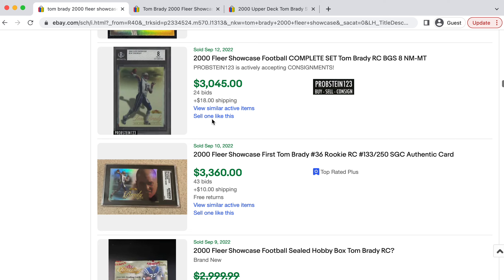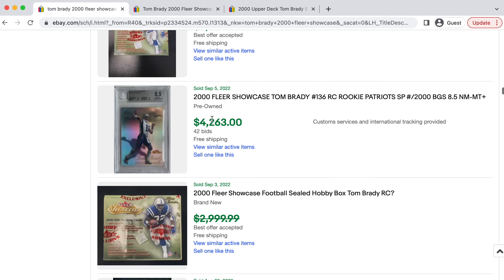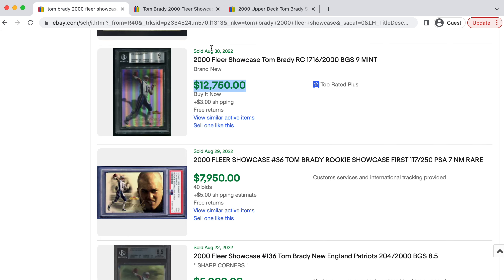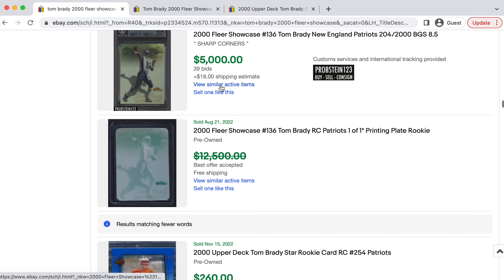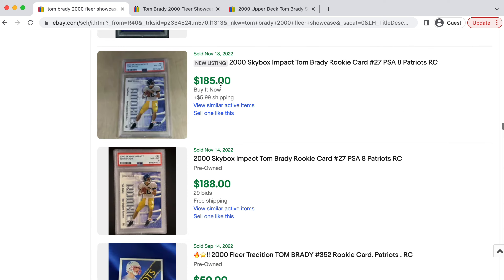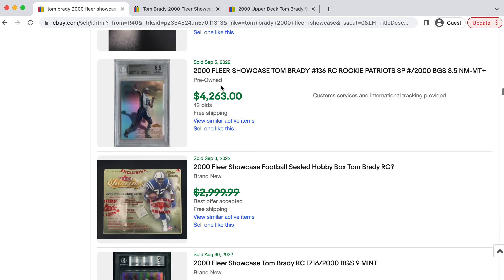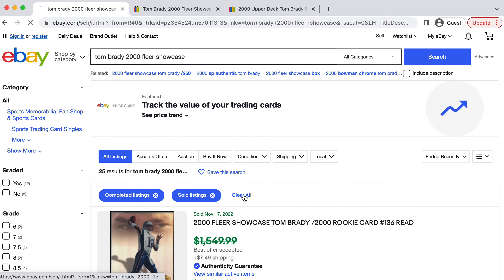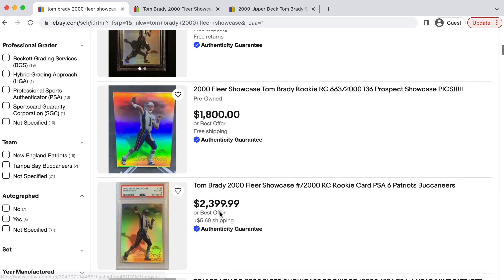You're going to see most grades going between a six and an eight on this Tom Brady, and an 8.5 is considered a very great grade. You will see some nines occasionally hit the market and they are ones I'm personally going after. The last one did sell for $12,700, but I think long-term this is going to be one of Tom Brady's highest performing rookie cards, simply because of the design, the iconic nature of the card, and of course the scarcity. This is my personal favorite of Tom Brady rookie cards.